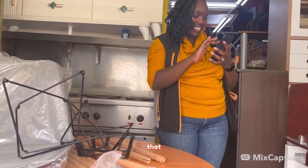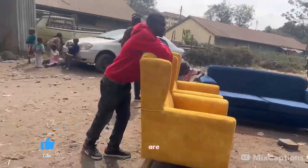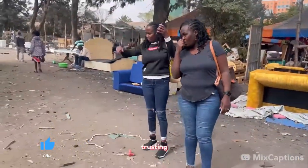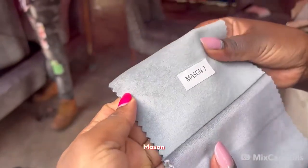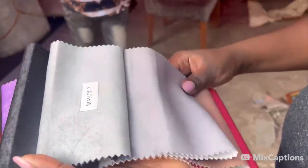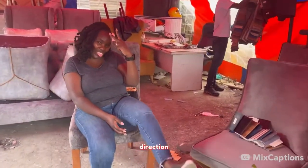We left the guys fixing the chairs and went back to the fundis for the furniture — the couches. We're hoping for the best; most of the time when you're dealing with fundis you never know what will happen, but we're trusting they'll give us exactly what we need. We want a shade of gray — not too dark, not too light. What we're doing here is just choosing the fabric and the colors. By the way, if you're ever in Nairobi and need somewhere to relax, you can DM me for directions to our Airbnb.